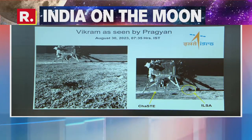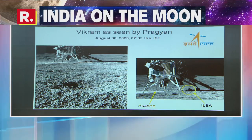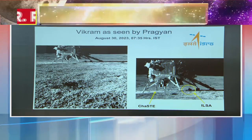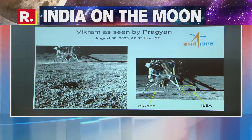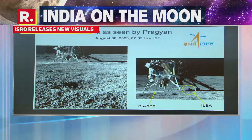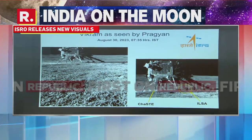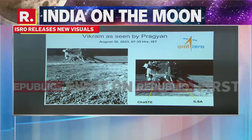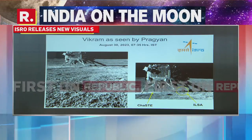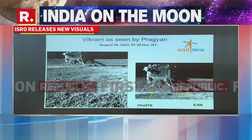Those are the new images that have been released by ISRO. This is the Pragyan rover that has captured an image of the Vikram lander just this morning. The image was taken by the navigation camera on board the Pragyan rover — the NavCam. That's a NavCam image you can see on your screens right now. Pragyan is conducting its experimentation and exploration on the surface of the moon, and has captured Vikram lander's image. ISRO has released those pictures first on Republic TV.